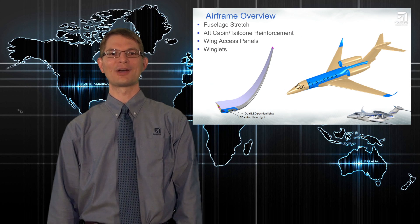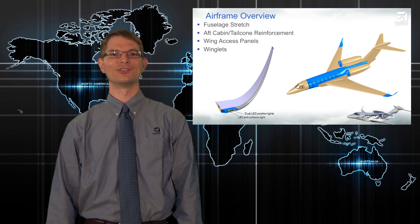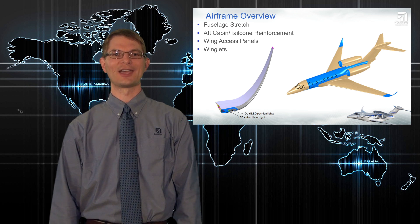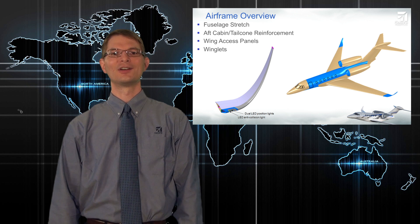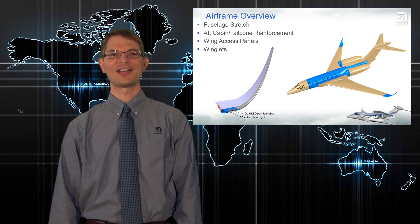First, let's talk about changes to the airframe. Major changes are the stretched cabin and reinforced tail cone structure. We'll also talk about corrosion resistance improvements to the wing access panels. Also, the STC winglets have been added as a standard production component to enhance hot and high takeoff performance and cruise efficiency.